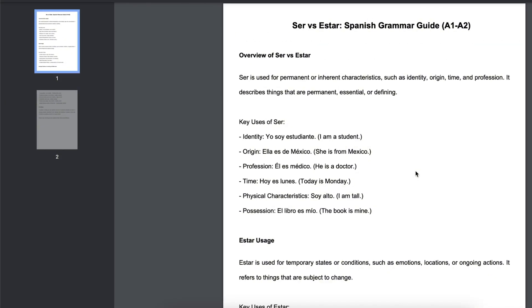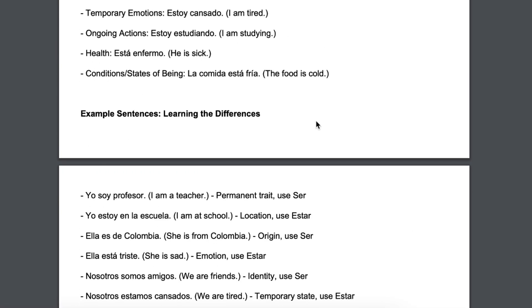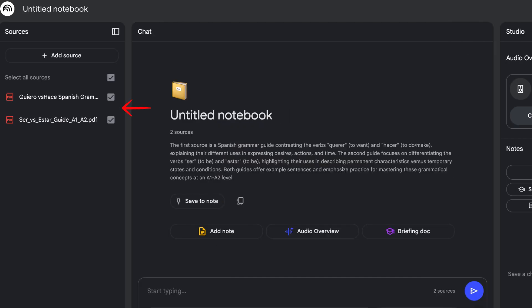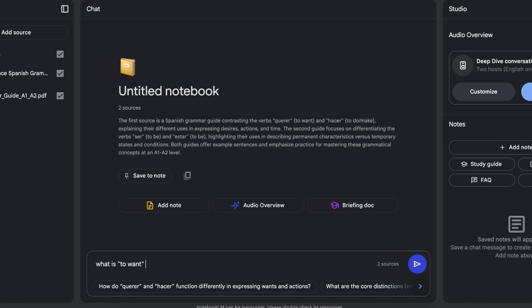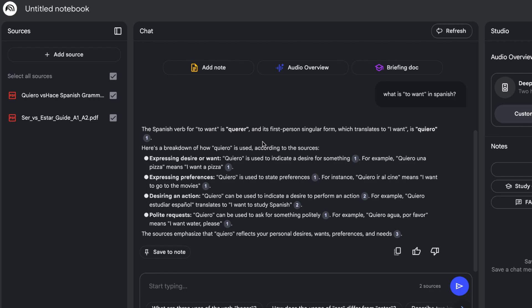I've actually created these PDFs on ChatGPT. I'm focusing on four areas I really want to narrow down: ser versus estar in Spanish, and quiero and hace — Spanish grammar at A1/A2 level. I want to reinforce and fully understand these before moving forward in the language. The two PDF files are now on the left-hand side. I can now ask a question regarding any of the data. For example, 'What is 2.1 in Spanish?' — and it's replied with an answer, all from the PDF files I've given it.